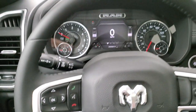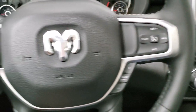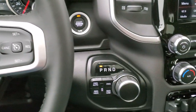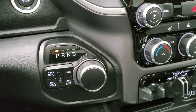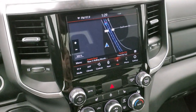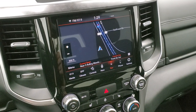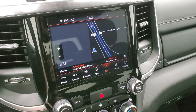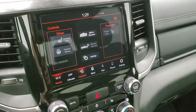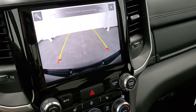The heated leather-wrapped steering wheel has cruise controls and gear selector on the right, Bluetooth and information center controls on the left, and audio controls on the back. It has push button start, a turn dial transmission with an 8-speed, and push button four-wheel drive. It has the 8.4-inch radio with AM/FM and SiriusXM radio capabilities, as well as the factory navigation system.